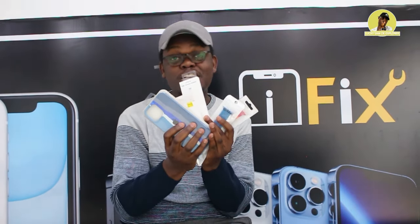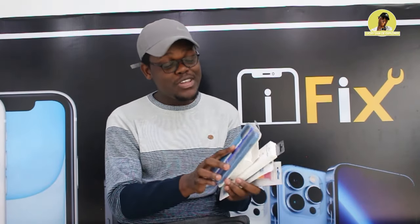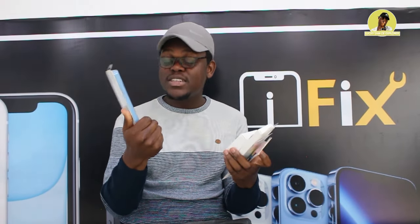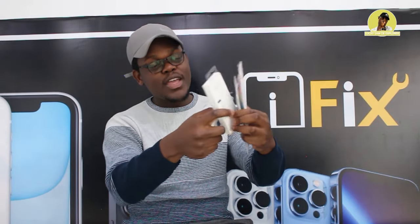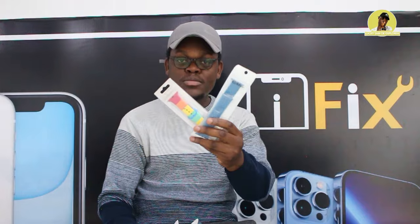iFix has an amazing offer for you guys — a 20% discount for anyone who comes here to shop, get their phone fixed, or buy anything here. This includes accessories like this phone case, this camera adapter, and these bands for your Apple smartwatch. You have a 20% discount on these items. To have access to all this, you have to subscribe to this channel, like, comment, and share.